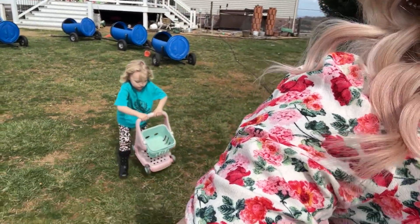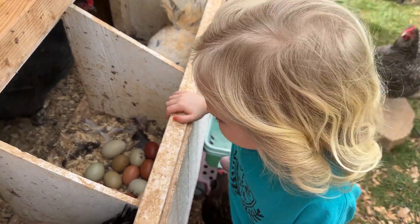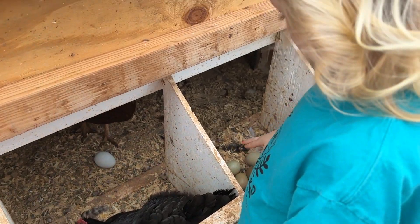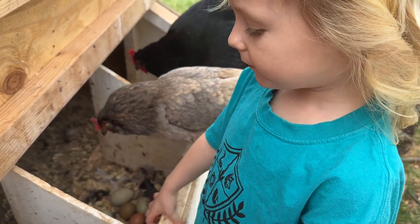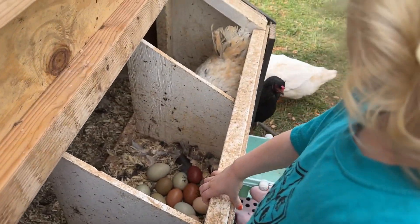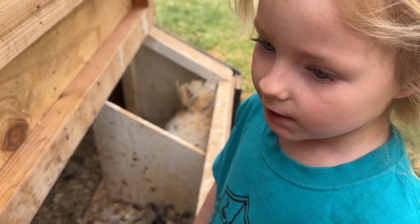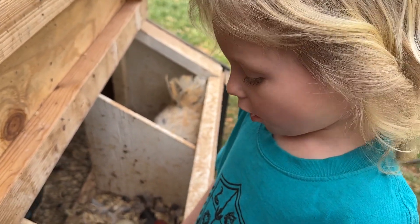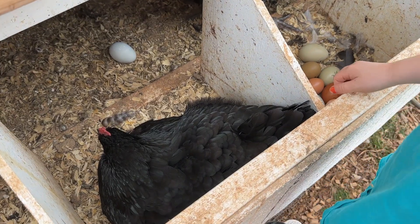We are headed out to the chicken coop and I wanted to show you something special. We've been letting the chickens sit on eggs, because we have a rooster and he jumps on them to give a special hug. She found that funny. That's how he gets baby chick eggs going, so we're letting them sit on the eggs instead of just pushing them off.